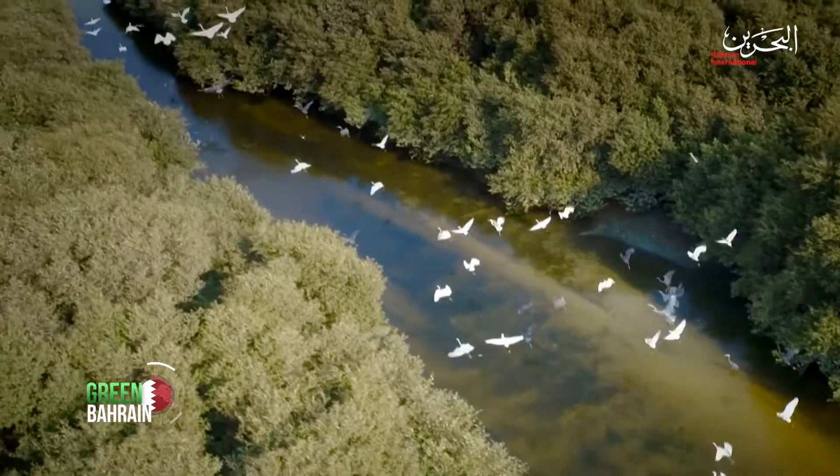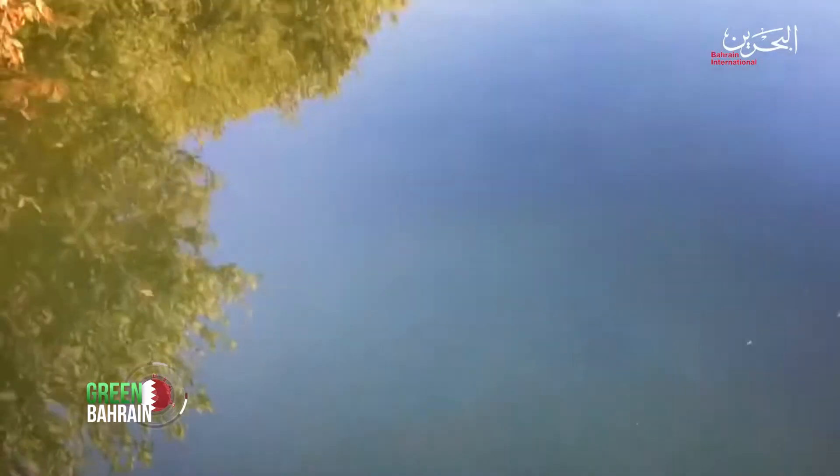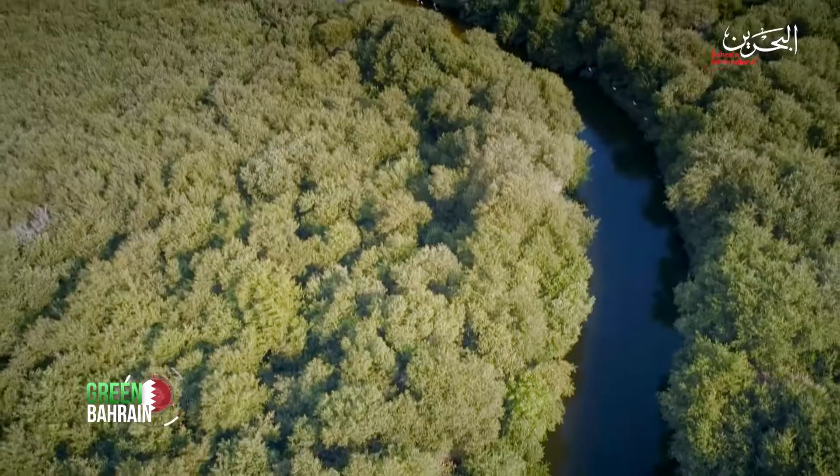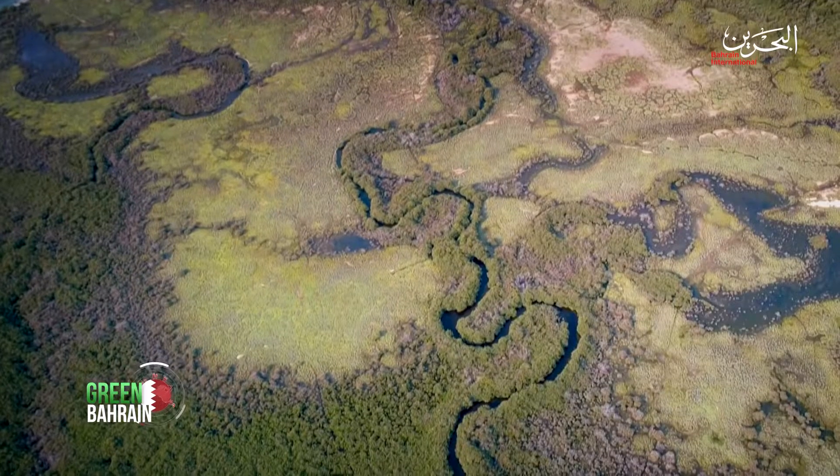Coastal and marine environments in Bahrain are characterized by a variety of habitats, including seagrass beds, coral reefs, and mangroves that support some of the most endangered species.